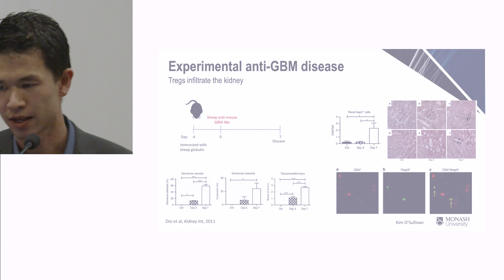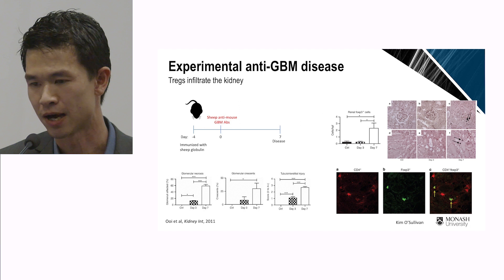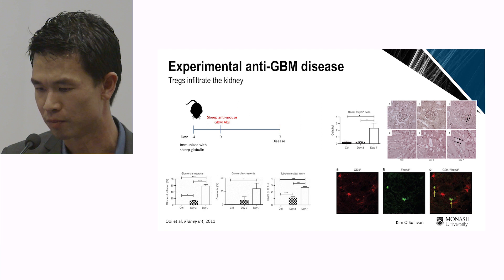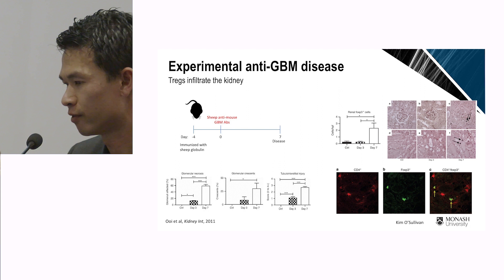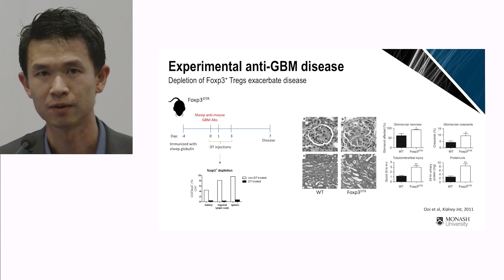Early in my postdoctoral career, I used this model known as experimental anti-GBM disease. In this model, we immunize mice with sheep globulin, then transfer in sheep anti-mouse GBM antibodies, which deposit in the kidney. Because we sensitize the mice against sheep globulin, pro-inflammatory T cells go into the kidney and destroy it. We measure disease by the number of glomeruli with segmental necrosis, glomerular crescents — a mark of end-stage kidney failure — as well as tubular tissue injury. When disease is fairly severe, there is an infiltration of FOXP3+ T regulatory cells into the kidney, confirmed by both CD4 and FOXP3 staining by confocal microscopy.